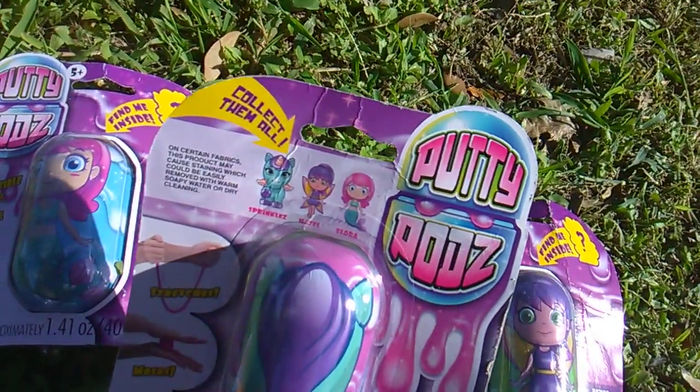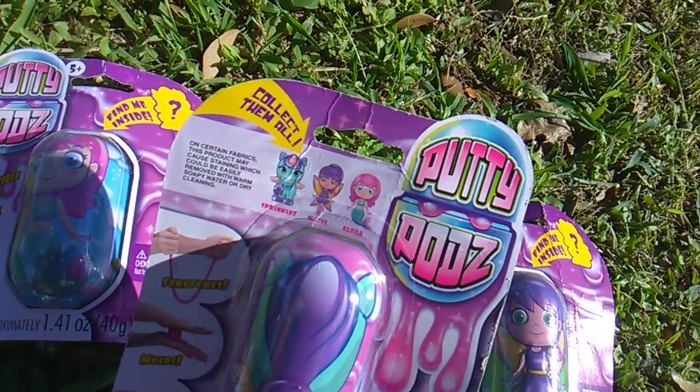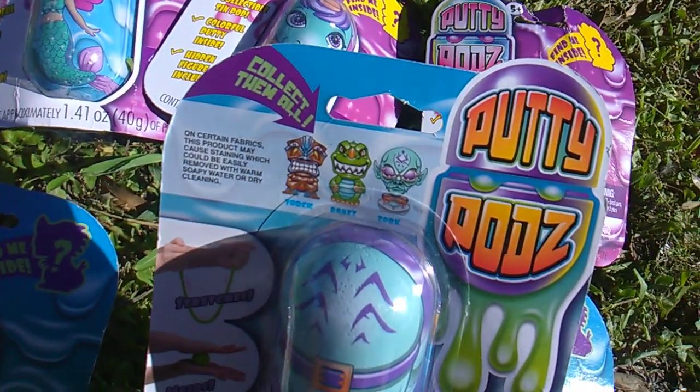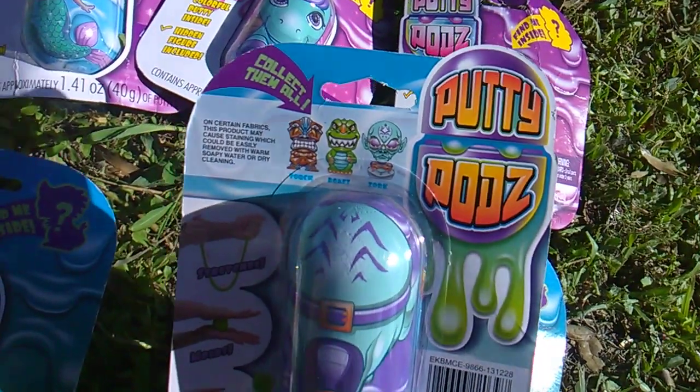We got Sprinkles the pony, Hazel the fairy, Flora the mermaid, and we also got Torch the tiki, Bones the dino, and Zork the alien.